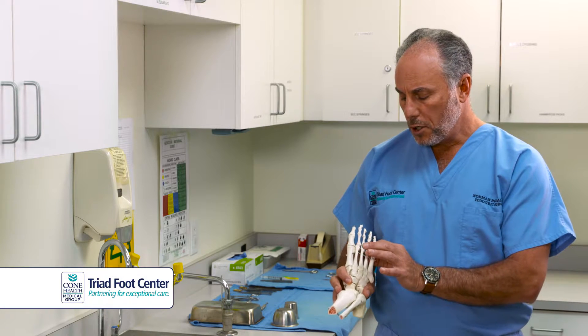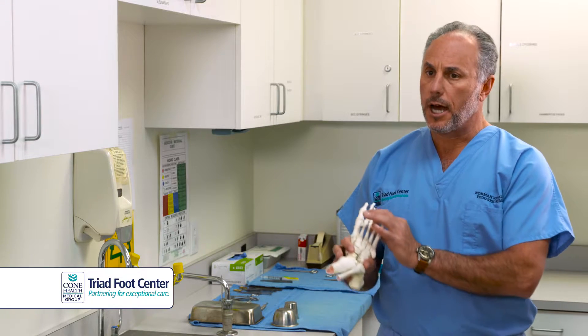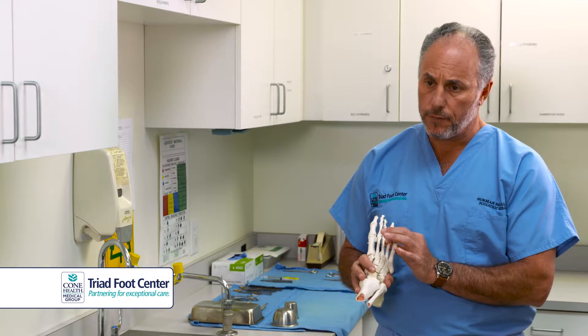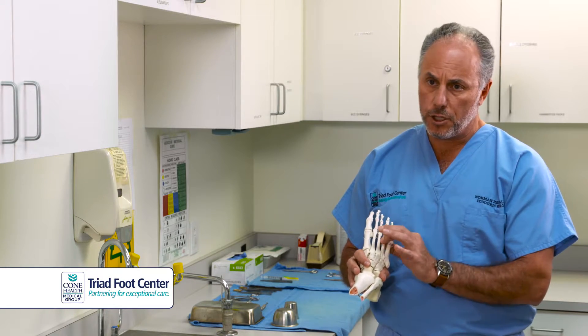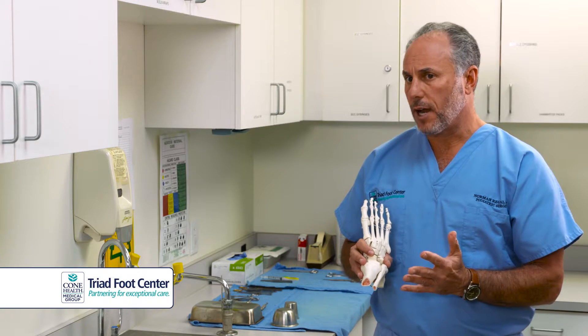When we look at a neuroma, and generally by the time we see it, it is actually physically enlarged — it's not on the nerve, it is the nerve — and an actual ball of nerve tissue has formed in between the metatarsals. We have several different options in treatments.